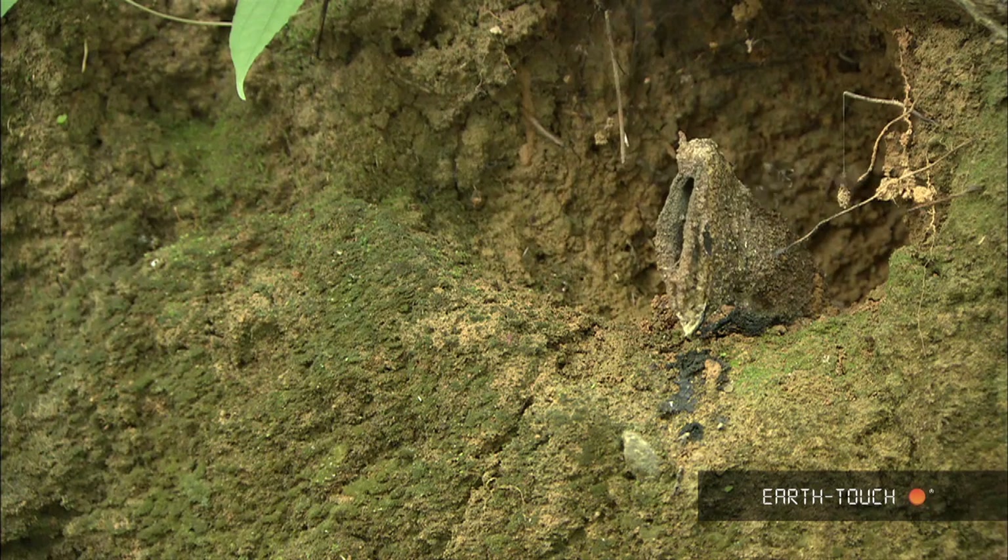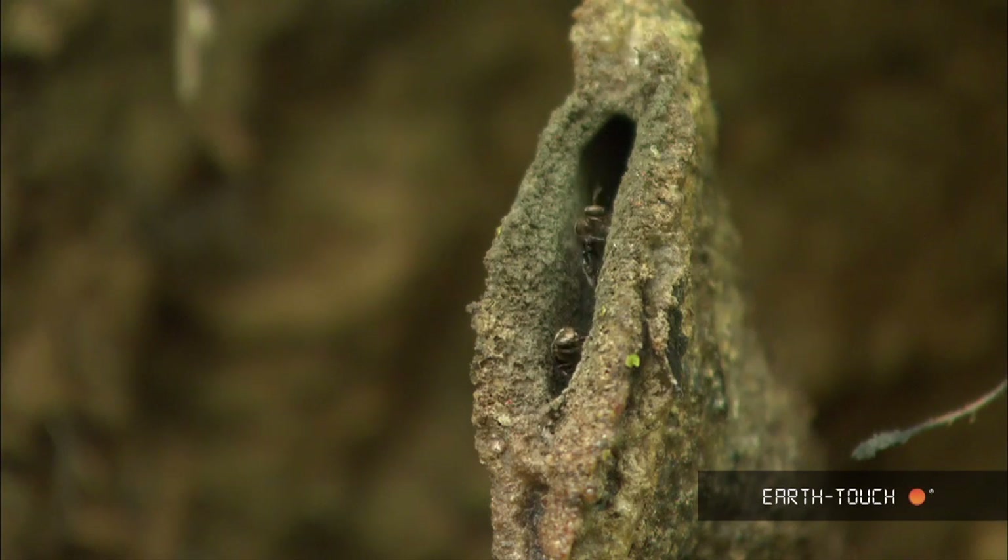Today I found the colony of a species of stingless bee, and here we can see the entranceway into that colony. This feature here is known as a propolis. The shape of it gives away the species of bee that inhabits this hive.